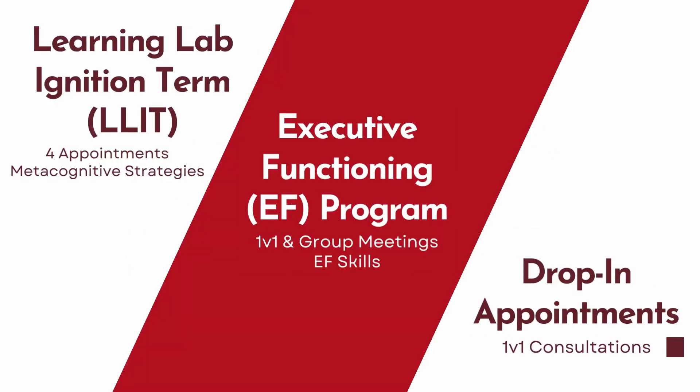We provide a variety of programs and services to undergraduate and graduate students. Our Learning Lab Ignition Term, or LIT program, is designed to pair students with a learning specialist throughout the quarter and beyond. These training sessions emphasize individualized goal setting and developing metacognitive strategies.